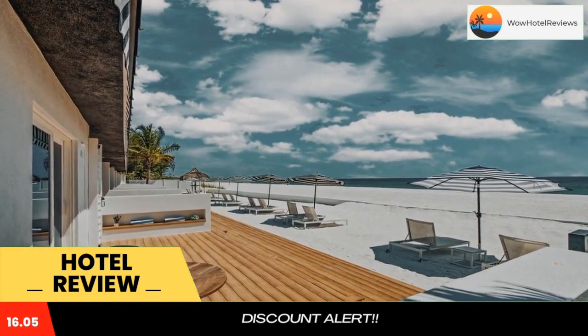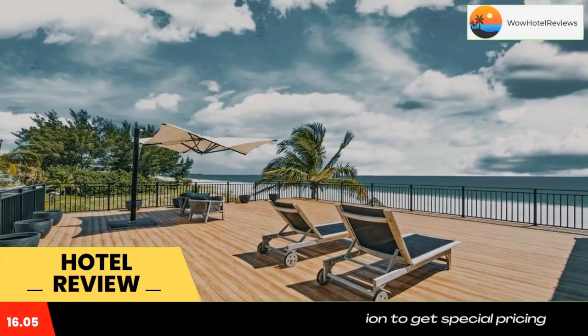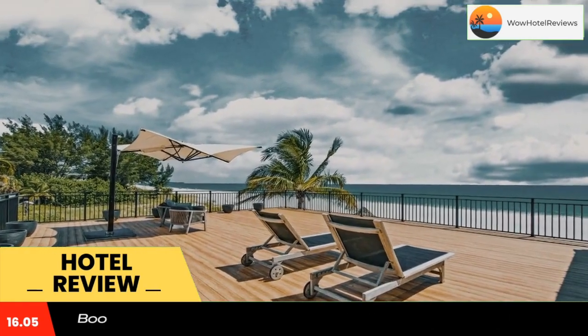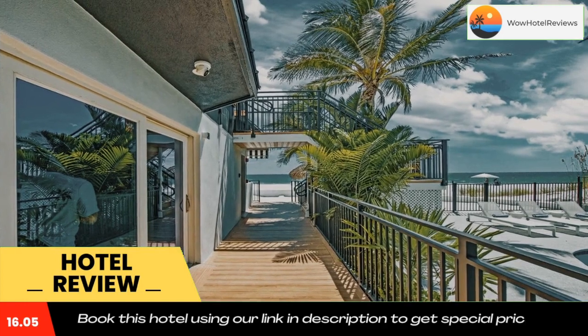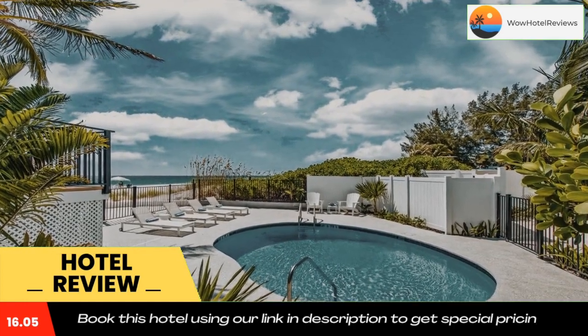Holmes Beach is a 17-minute walk from the accommodation, while John and Mabel Ringling Museum of Art is 14 miles from the property. The nearest airport is Sarasota Bradenton International Airport, 12 miles from Seaside at Anna Maria Island Inn.